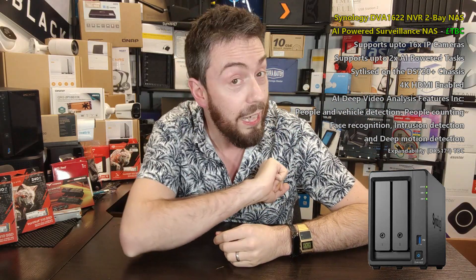Thank you so much for watching. Remember to subscribe and click the bell to be notified as more videos on this arrive — not just from me, but from others as well. I will see you on the next video.